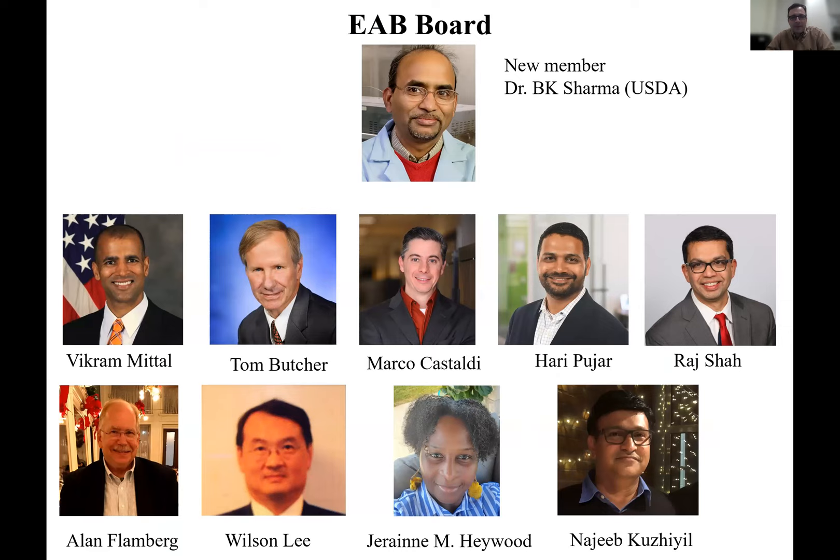Here you see the external advisory board, the members of our AAP board. We have this external advisory board which consists mainly of professionals from industry, mostly chemical engineers who don't work in the department. We need their input — it's very important to know how the program can be advanced and further improved. It's good to have a correlation with the industry; it helps us shape the chemical engineers of the future.